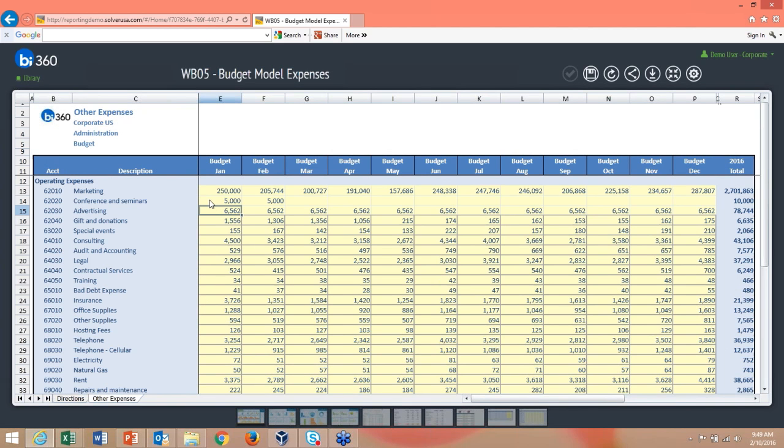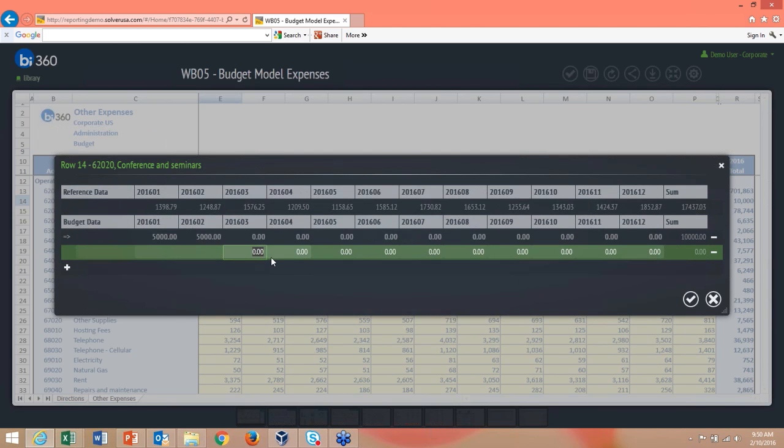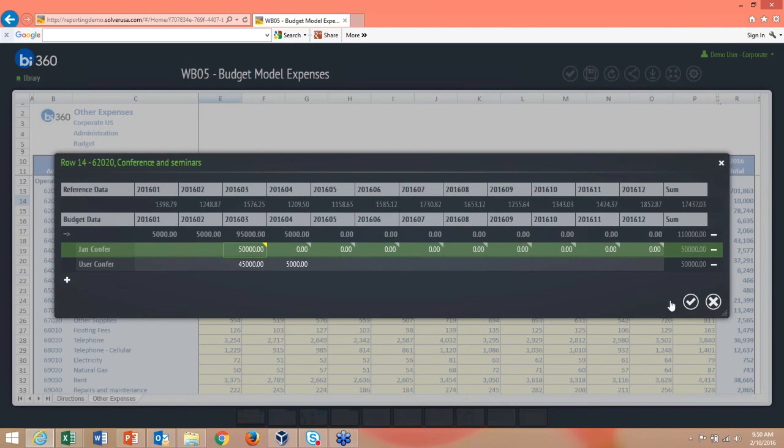You can also add line items by hitting the plus sign and entering amounts for each — for example, a January conference or user conference entry. These roll up into the line item total. You can also add comments such as 'January conference for Sage,' and all comments are maintained and can be reported on later.